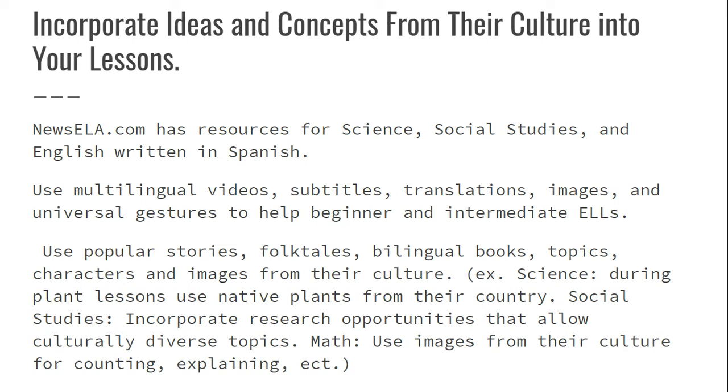In social studies, incorporate research opportunities that allow culturally diverse topics — in Texas history, there are lots of opportunities to use research from Mexico and other places in Southern and Central America. In math, use images from their culture for counting and explaining. That can be any image that they've talked about or you've researched.